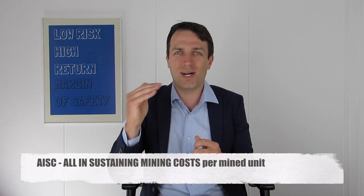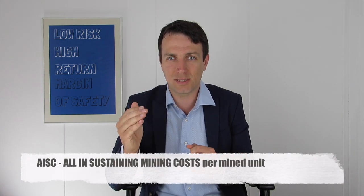The second miner I want to discuss is Alamos Gold. Alamos Gold is a producer that isn't profitable, but it is cash flow positive. This is because all-in sustaining costs are above $1,000 per ounce — all the costs it takes Alamos to dig out the gold are above $1,000 per ounce, while the gold price is around $1,250, so the margins are not that big.